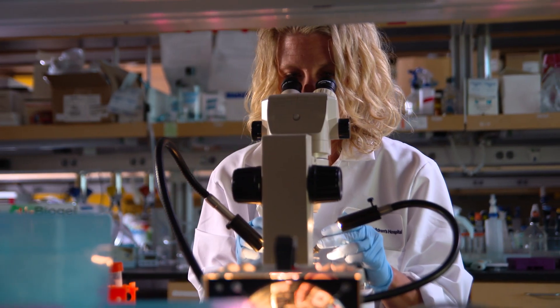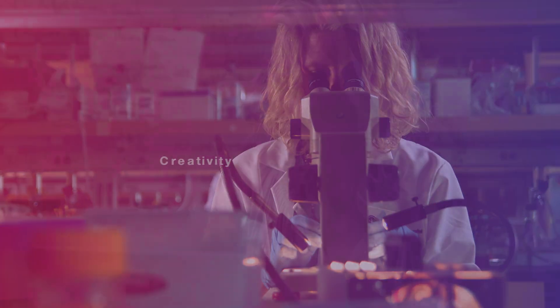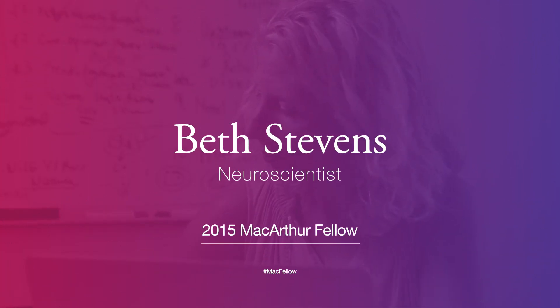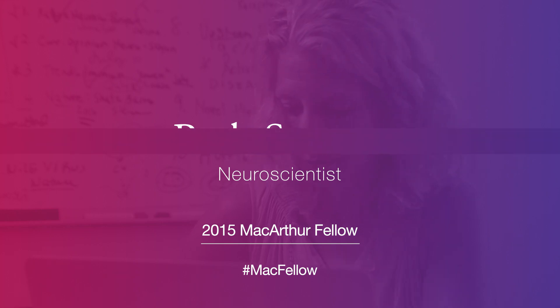As a scientist, I tend to be drawn towards areas where there's very little known, and so work that you do can make a big impact. My name is Beth Stevens. I'm a neuroscientist, assistant professor at Harvard Medical School, and a member of the FM Kirby Neurobiology Center at Boston Children's Hospital.